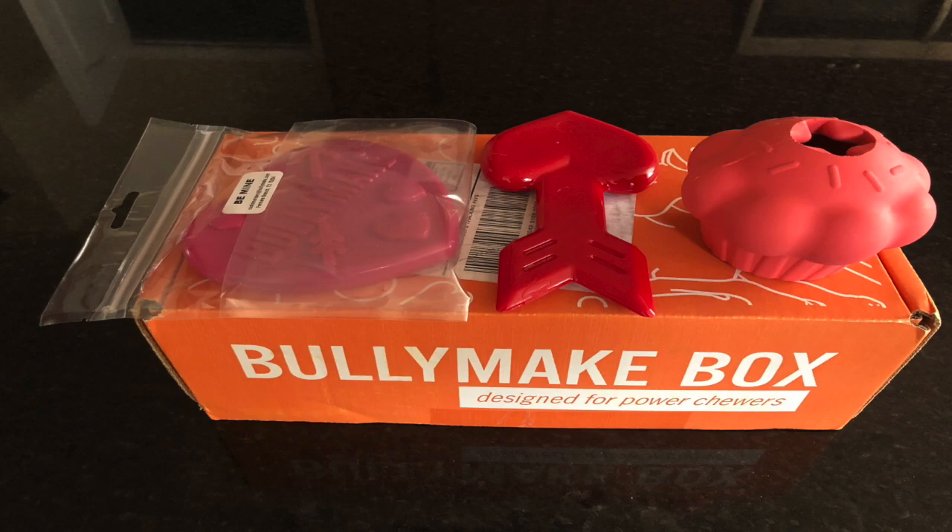We'll post an update in a couple of weeks. Please like this video and subscribe to my channel for more reviews on dog toys and supplies. Till next time.